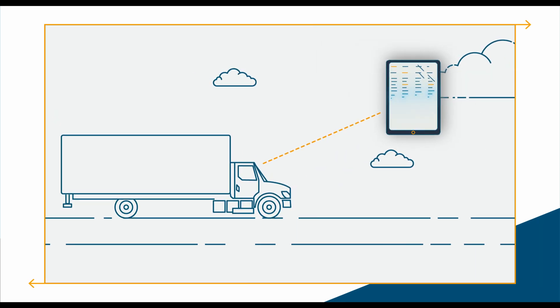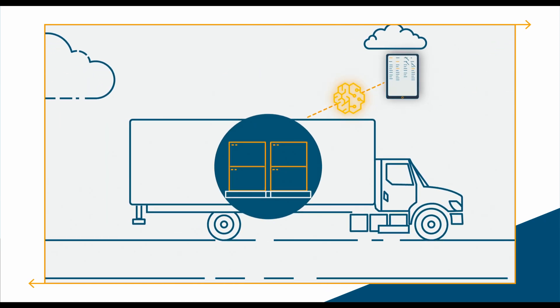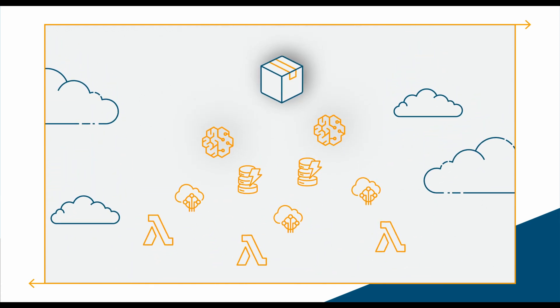Our guest, Amazon Global Mile, describes cargo tracking enabled by Amazon SageMaker, fed by IoT sensors on the edge, and relying on DynamoDB and Lambdas.